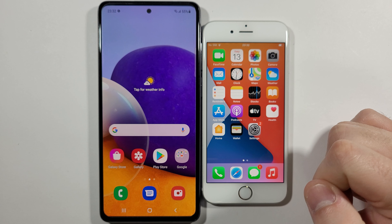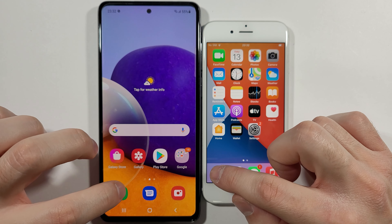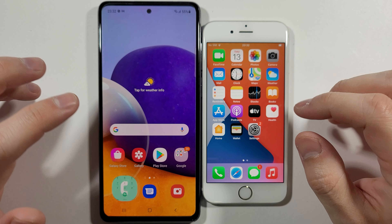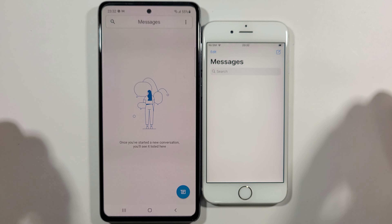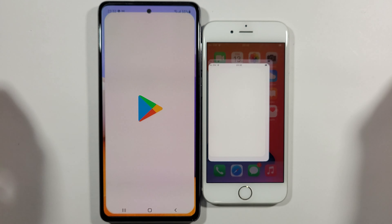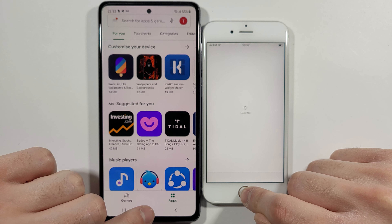We can start right now. Starting with messages — A72. App Store vs Play Store — A72 much quicker, nice.